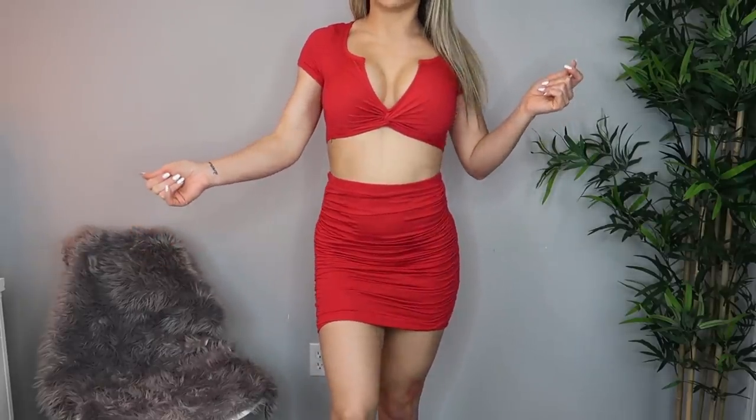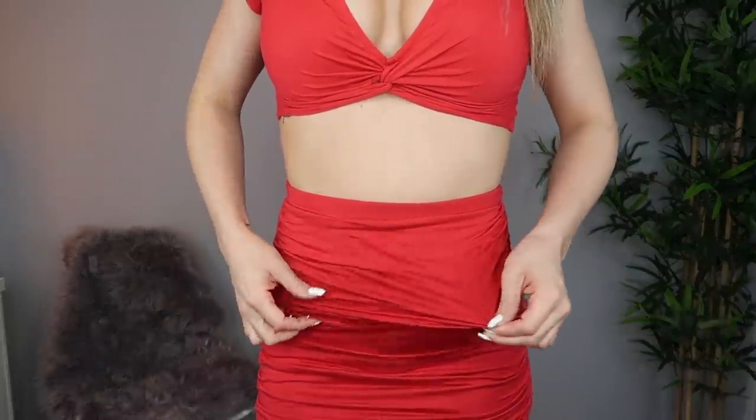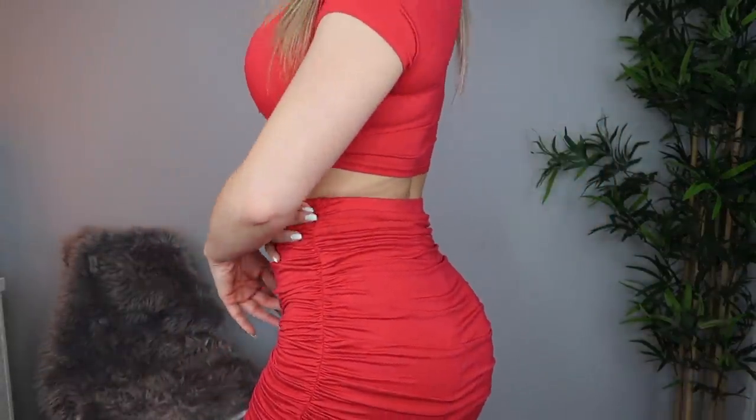I already have it on so I'm just going to show you guys what it looks like. This is what it looks like — I just think this is super adorable. It fits amazing. The skirt is ruched and it is very flattering. Obviously it looks good on the body.